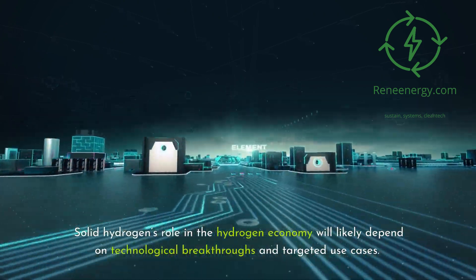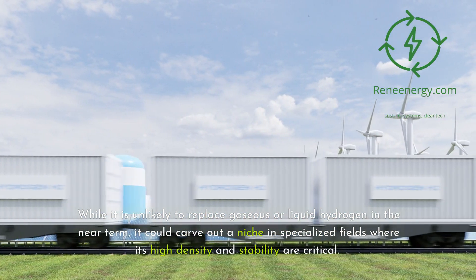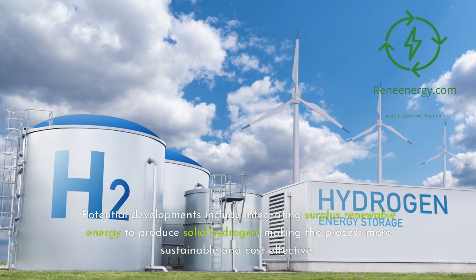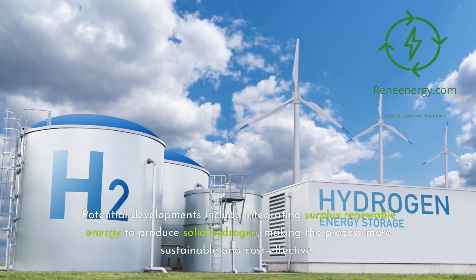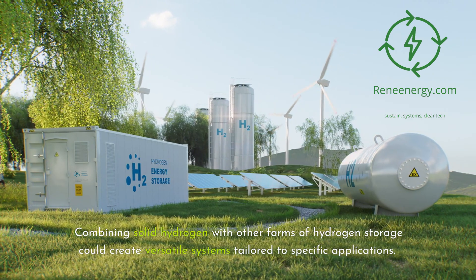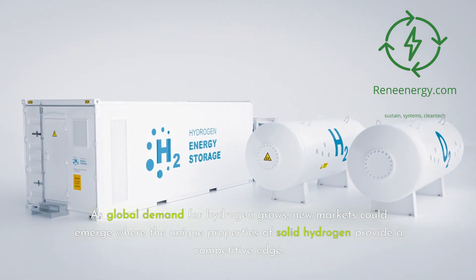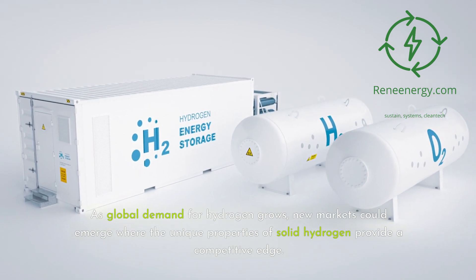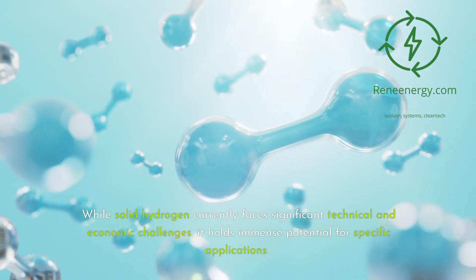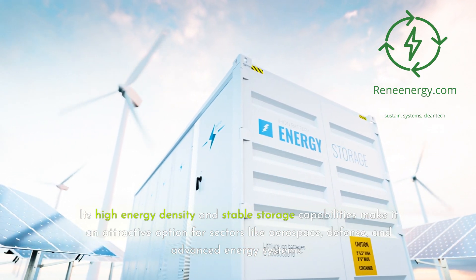Solid hydrogen's role in the hydrogen economy will likely depend on technological breakthroughs and targeted use cases. While it is unlikely to replace gaseous or liquid hydrogen in the near term, it could carve out a niche in specialized fields where its high density and stability are critical. Potential developments include integrating surplus renewable energy to produce solid hydrogen, making the process more sustainable and cost-effective. Combining solid hydrogen with other forms of hydrogen storage could create versatile systems tailored to specific applications. As global demand for hydrogen grows, new markets could emerge where the unique properties of solid hydrogen provide a competitive edge. While solid hydrogen currently faces significant technical and economic challenges, it holds immense potential for specific applications, with its high energy density and stable storage capabilities making it attractive for sectors like aerospace, defense, and advanced energy systems.